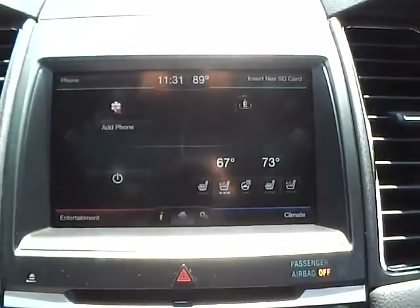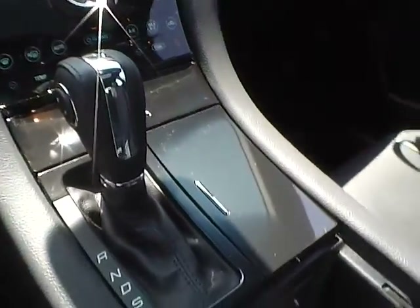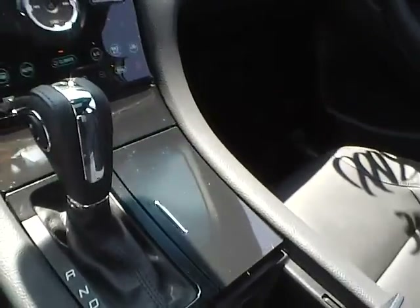It has a voice activated navigation system, dual zone climate control, automatic transmission with dual shift modes, and a universal garage door opener.